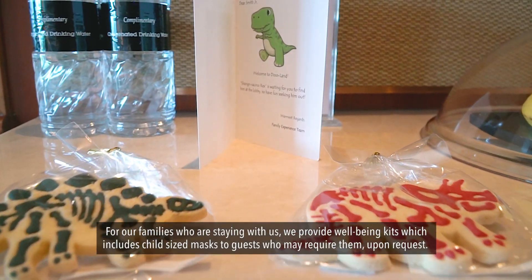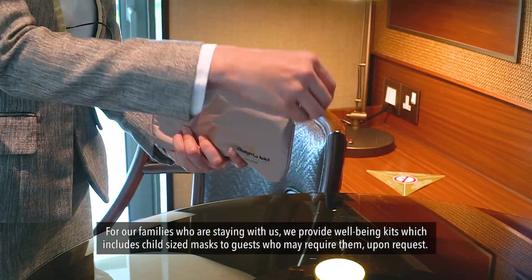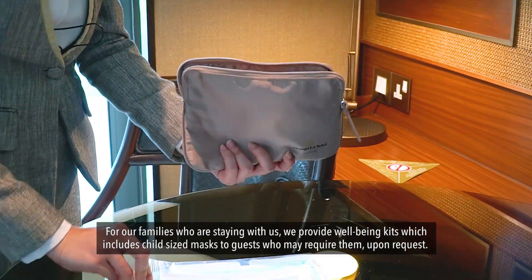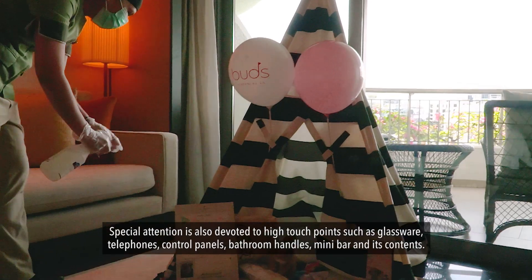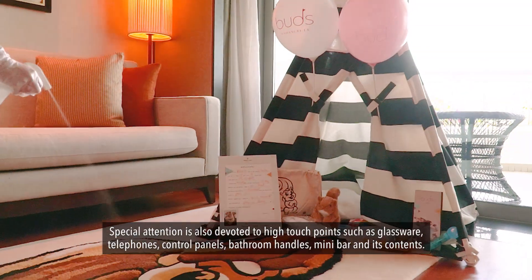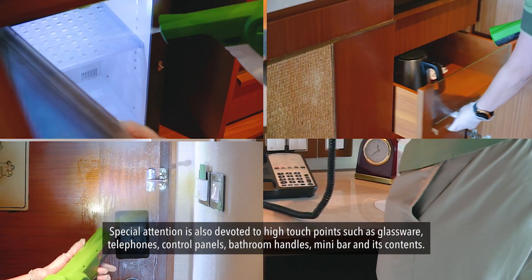For our families who are staying with us, we provide a well-being kit which includes child-sized masks for guests who may require them upon request. Special attention is also devoted to high touch points such as glassware, telephones, control panels, bathroom handles, minibar and its contents.